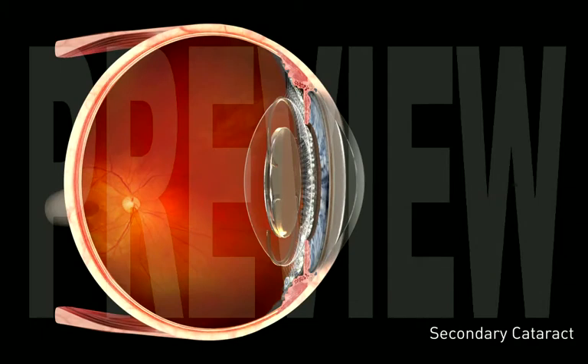A secondary cataract is a clouding of the capsular membrane that originally surrounded the natural lens and now holds your intraocular lens in place.